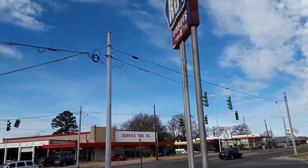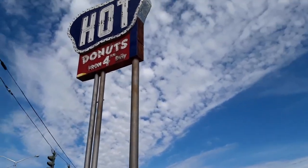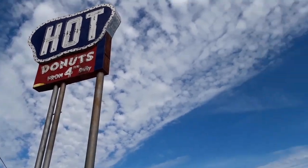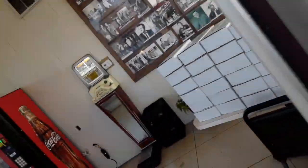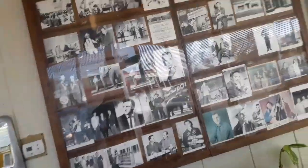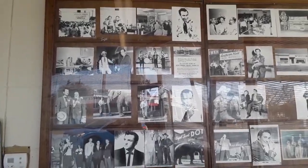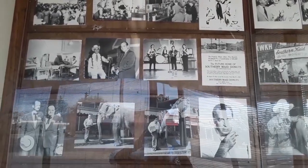Look at this sign — hot Southern Made Donuts! Just hot donuts for your daily. We are here, and I see some pictures on the wall. Look at all of this! This is the actual Southern Made Donuts.